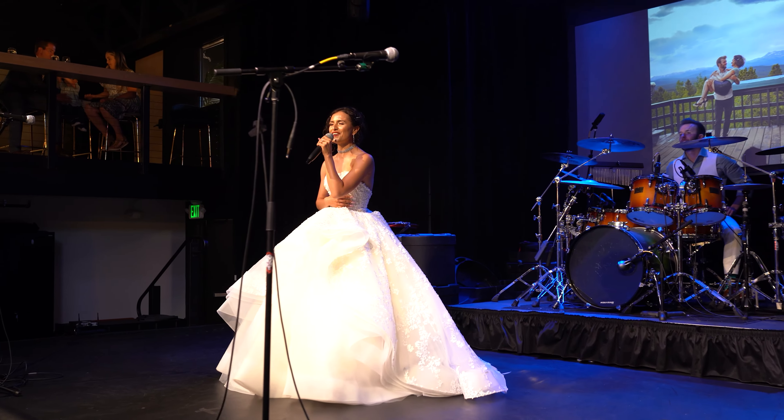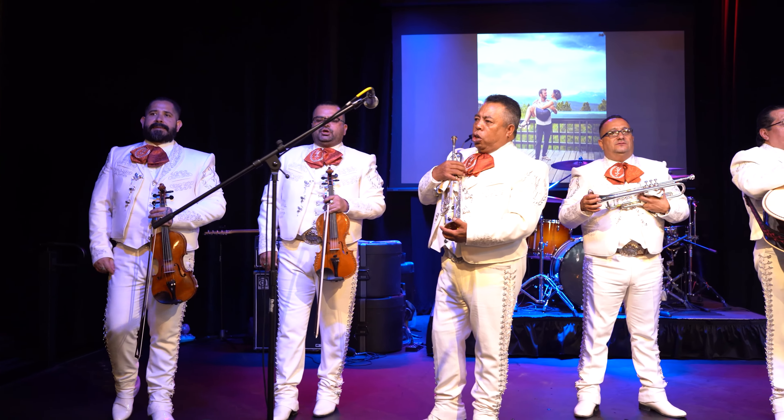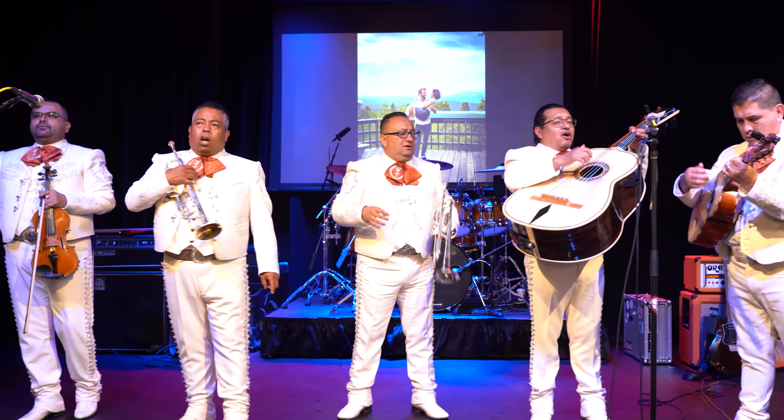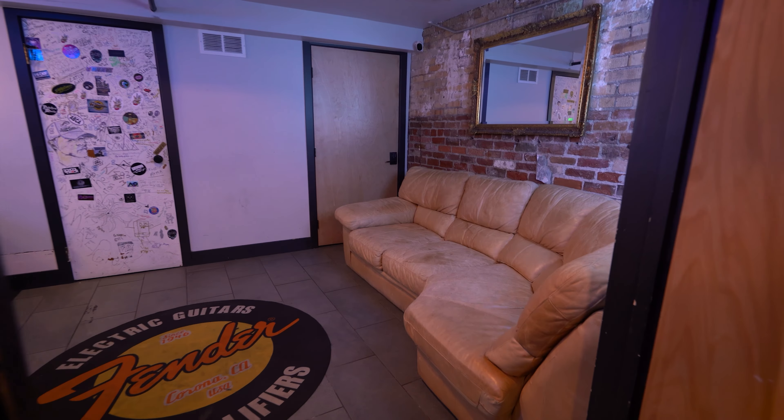The second option works well for mid-size events and allows for guests to sit at their tables for the ceremony, so the room does not have to be flipped during cocktail hour. The third option is for smaller events with fewer than 50 guests and allows for the ceremony to take place in front of a floor-to-ceiling black curtain that can be pulled across the width of the room to create an intimate ceremony setup. The reception is often set up behind the curtain, which is then revealed when guests are invited to dinner.